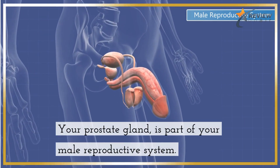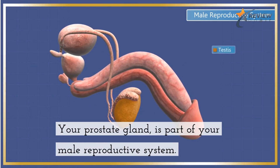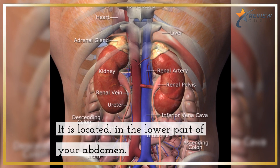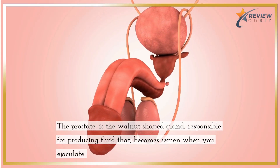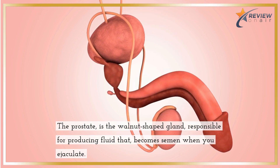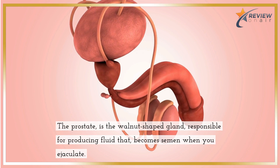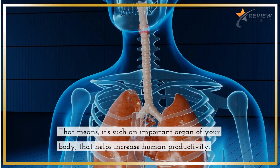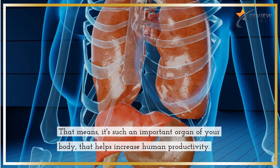Your prostate gland is part of your male reproductive system. It is located in the lower part of your abdomen. The prostate is the walnut-shaped gland responsible for producing fluid that becomes semen when you ejaculate. That means it's such an important organ of your body that helps increase human productivity.